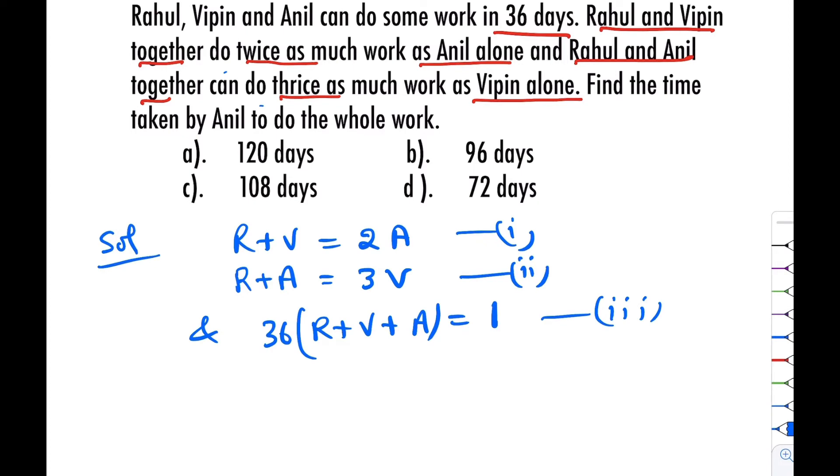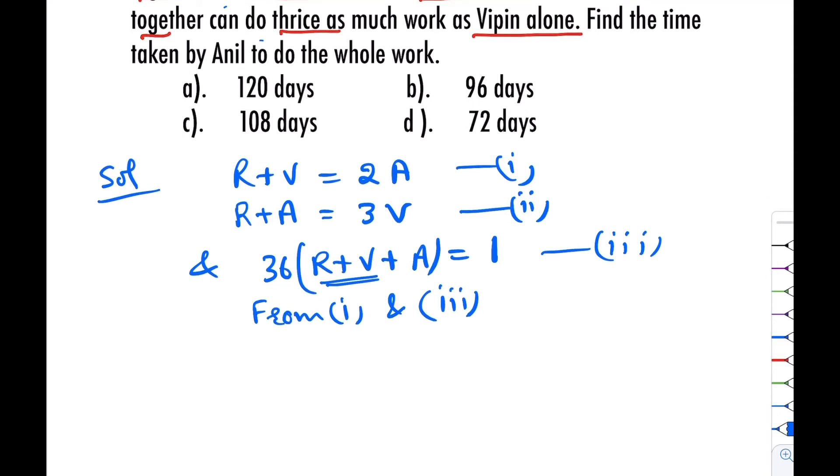Now we want to find the time taken by Anil to do the whole work. From equation number one and equation number three, we substitute the value of R plus V from equation number one. From equations one and three we get 36 times (R plus V) equal to 2A, plus A equals 1.